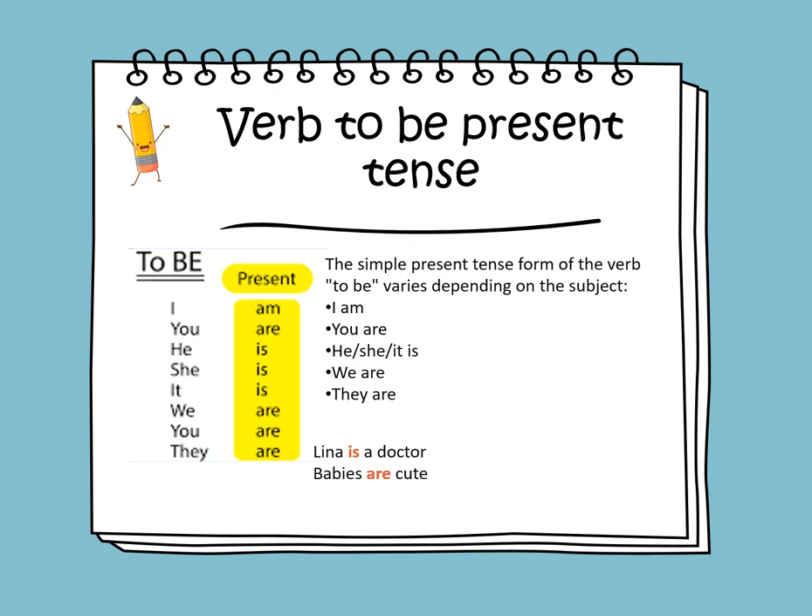Lina is the subject here, and we have one person, so we need to put 'is.' Babies — we have more than one baby — so we need to put 'are.'